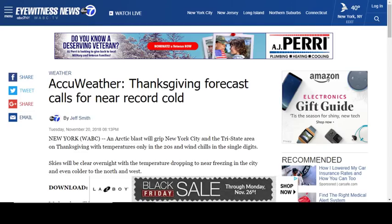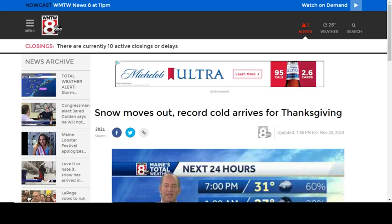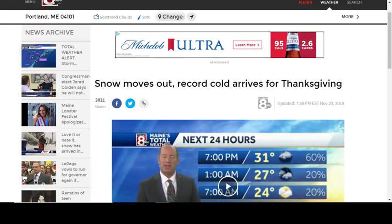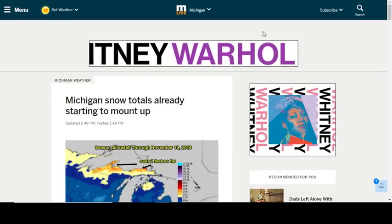Arctic sea ice is increasing at a very fast pace, so we'll keep an eye on that. It's very cold tonight in the New York area — a sign of what's coming. Record or near-record cold is expected in New York, New Jersey, and up into Maine. Snow is moving out of Portland, Maine, but record cold is arriving — bundle up. Michigan is also seeing snow totals mount up.